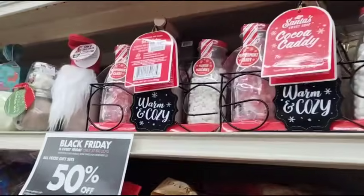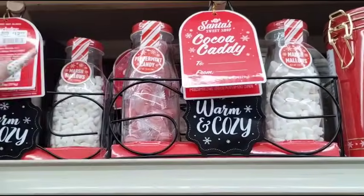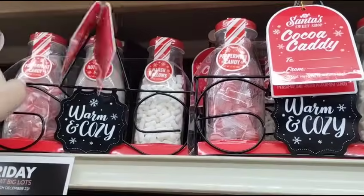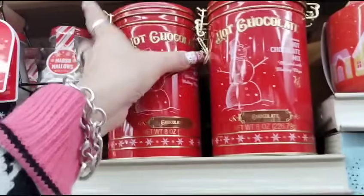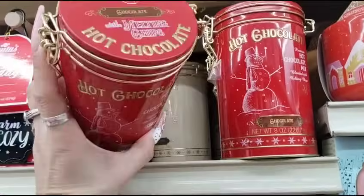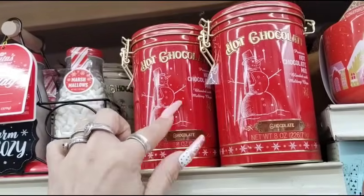I really like this, I think I might get this. I don't know where it'll go — you guys all know I don't have any room in my house. Look at this hot chocolate — it's a tin, it's adorable. Again, 50% off $6.99.